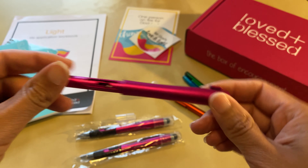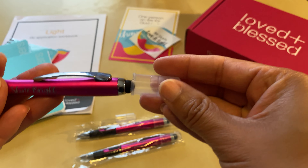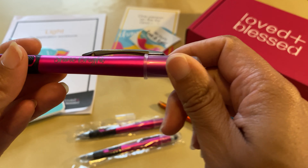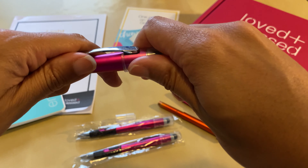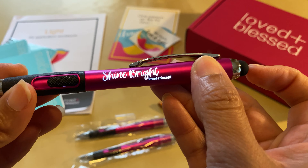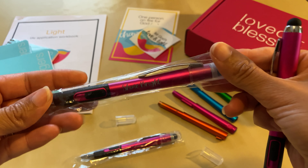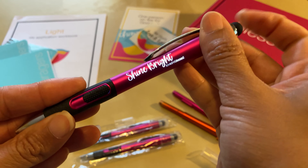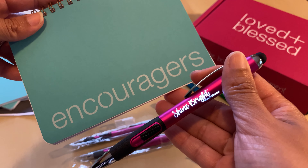So from picking colors to the final pen — and then all those little details, like this little cap that protected it in shipping. You can still put it back on if you want, but it's meant mainly to protect the pen so it wouldn't accidentally turn on while being shipped. We also shipped it in a little protective sleeve. So this is the Shine Bright pen that goes with our encourager's address book inside our light box of encouragement this month.